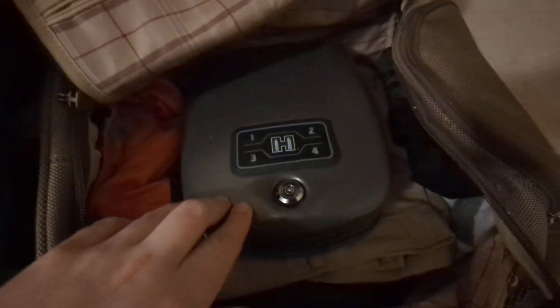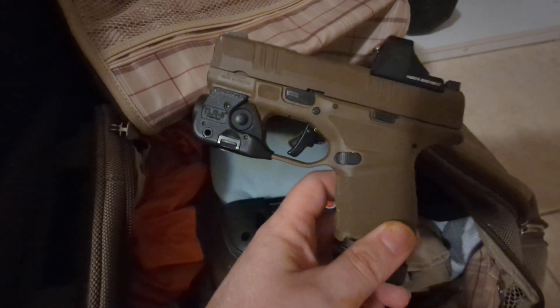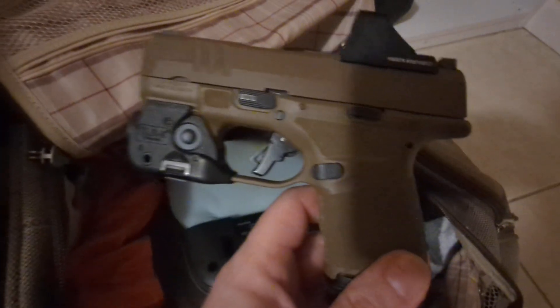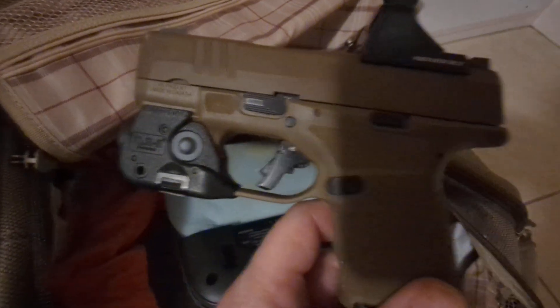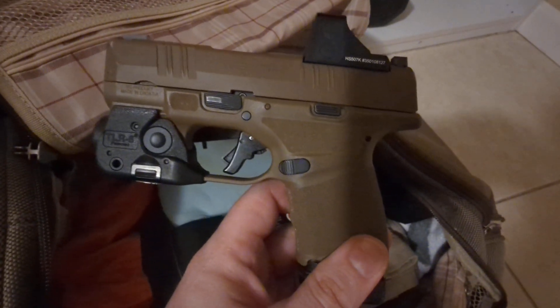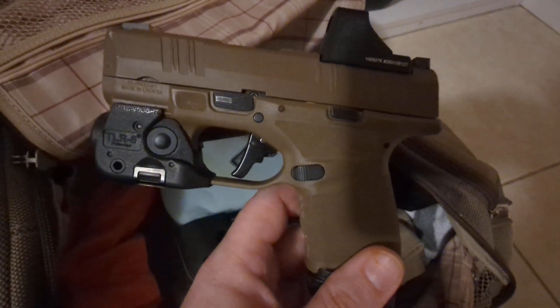In this case, I just have a duffel bag and I have a Hornady safe. It's got the option to use an RFID chip, a code, or a key to open it — that's up to your discretion. I'll be stowing away this beautiful Hellcat, complete with a Holosun 507k as my red dot, a TLR6 weapon light, and an Apex trigger. I like to carry it with an extra magazine as well, especially when I travel.